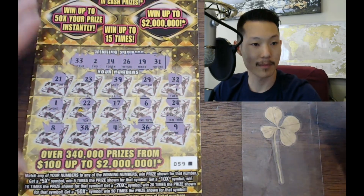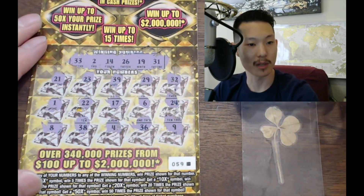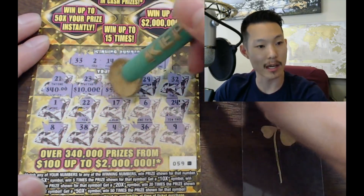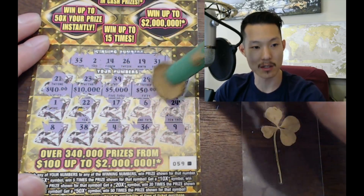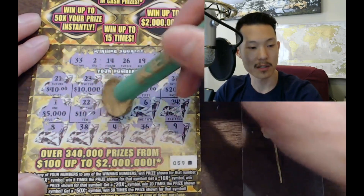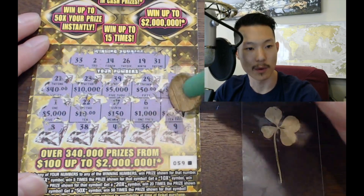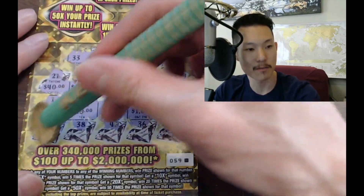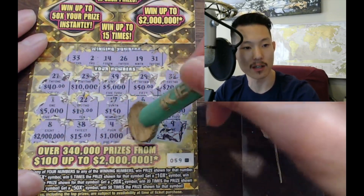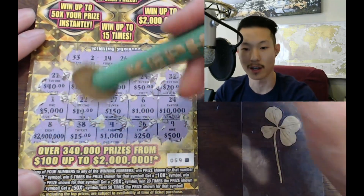No win on this ticket, unfortunately. Let's take a look at the prizes — why not? $40, $10,000, $5,000, $50, $20, and multiple $50,000 prizes. All right.